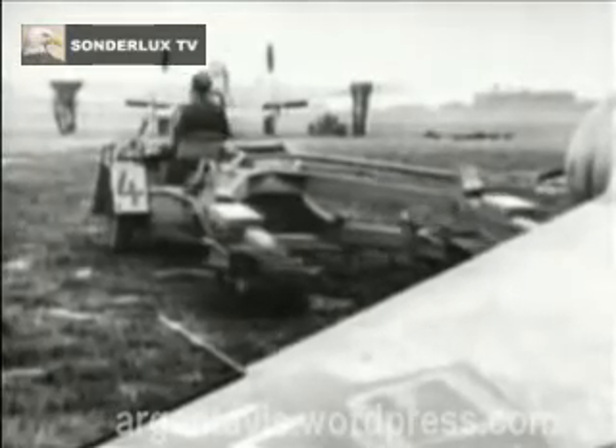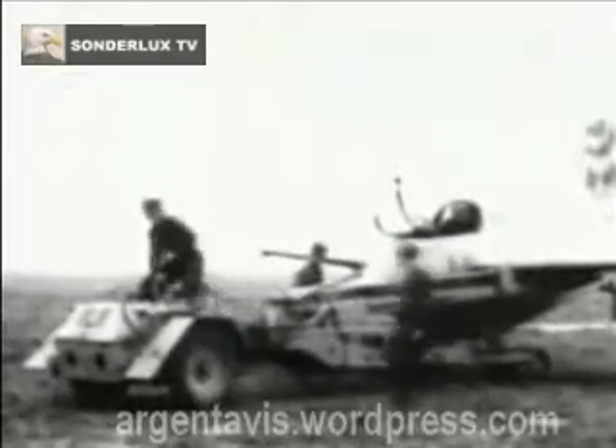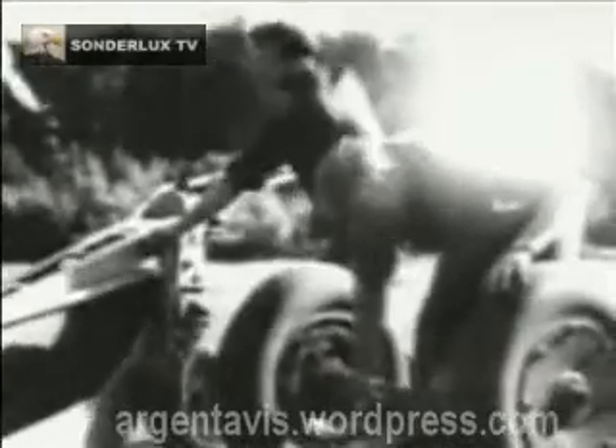Because of the danger from other returning 163s, it was vital for each one that had already landed to be recovered very quickly. A specially designed motorized trolley was provided for this purpose, fitted with a hydraulic lift to raise the 163 and carry it back to its hard stand. The aircraft was then raised up to enable ground crew to replace the wheel take-off dolly and so ready the Komet, as the type was now officially named, for its next sortie.